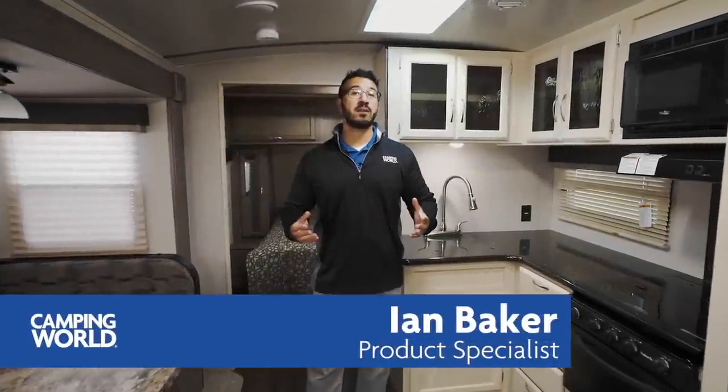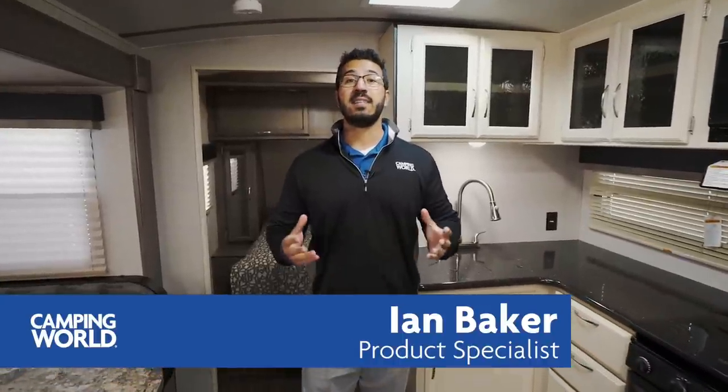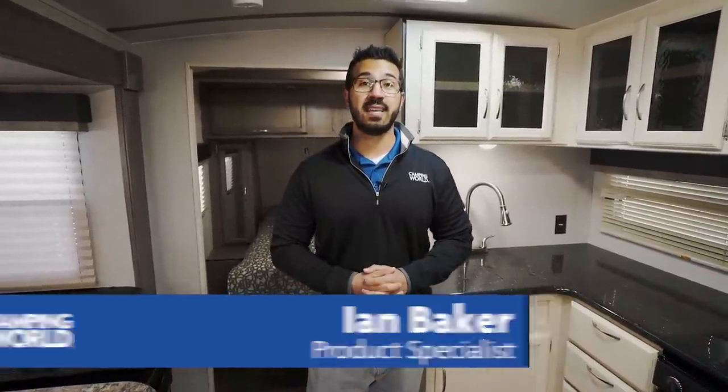Hi folks, I'm Ian Baker, the product specialist with Camping World, and today we're going to go over the 2018 Winnebago Mini Plus 27 BHSS.